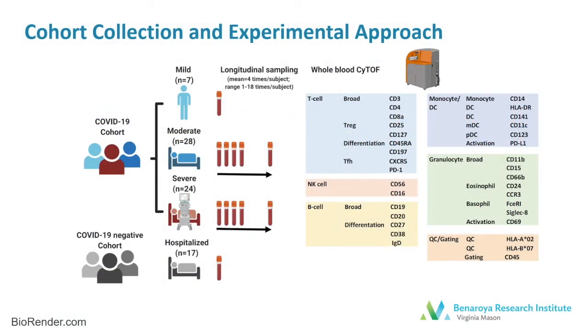This study was done in April and May of 2020, early in the pandemic, and in order to minimize any interference in patient care, we utilized recovered samples from the clinical laboratory at Virginia Mason. We were able to recruit 59 patients with COVID-19 for this study. Seven of whom had mild disease were seen as outpatients, so we have a single sample from those individuals. Twenty-eight had moderate disease and were hospitalized but did not require treatment in the ICU.